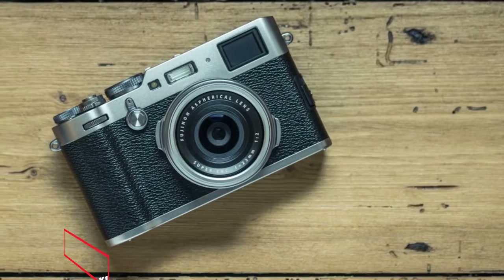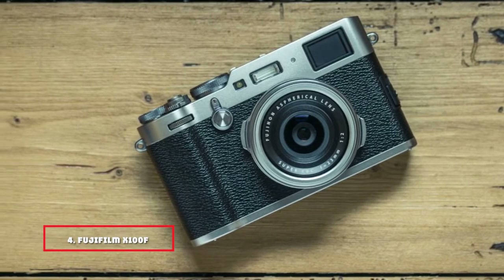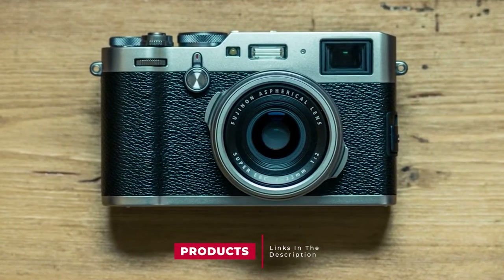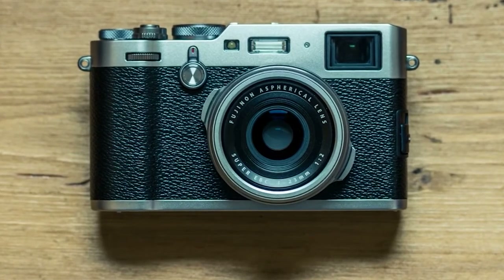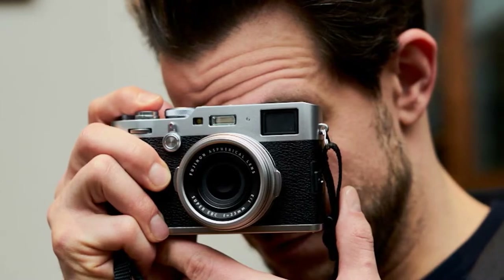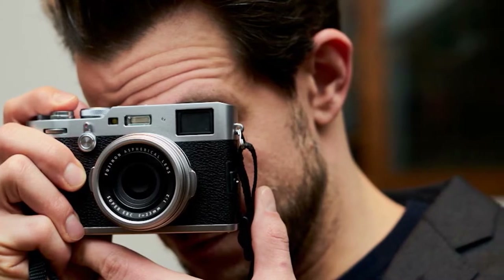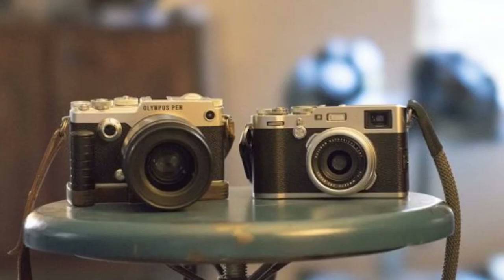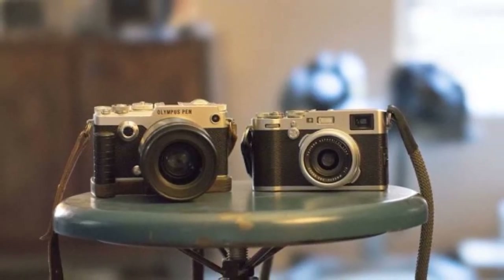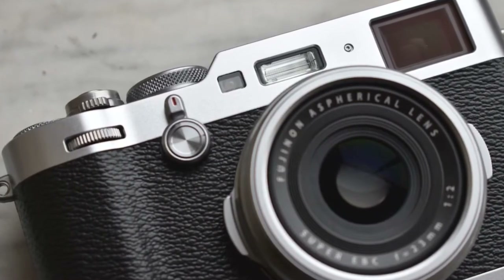Next at number 4, we have the Fujifilm X100F 24.3MP APS-C digital camera. The Fujifilm X100F is the latest fixed-lens premium compact to join Fujifilm's popular lineup of retro-inspired compacts. Inside the X100F, you'll find a 24.3MP APS-C CMOS sensor. New features include an ISO dial built into the shutter speed dial, like the X-Pro, and a focus joystick which allows you to change the focus point without taking your eye off the viewfinder. The X100F is actually the fourth generation of the X100 series, updating the X100T.